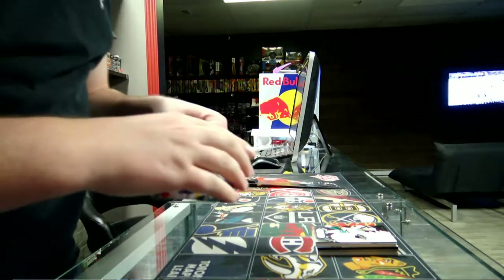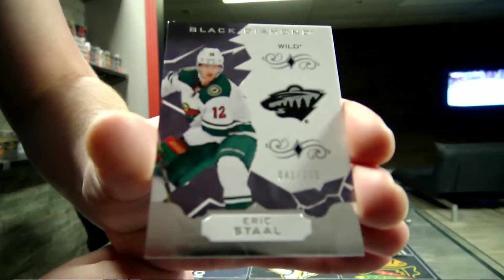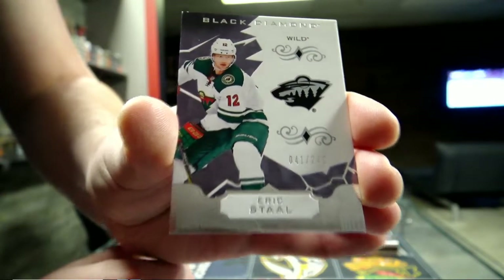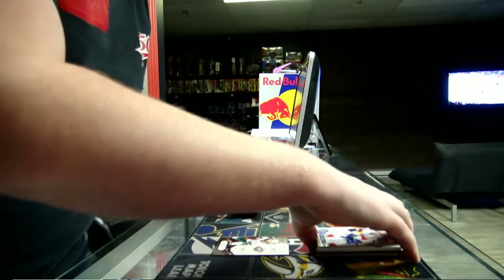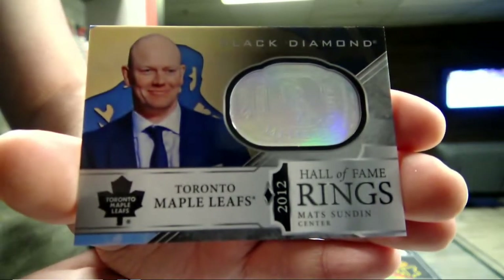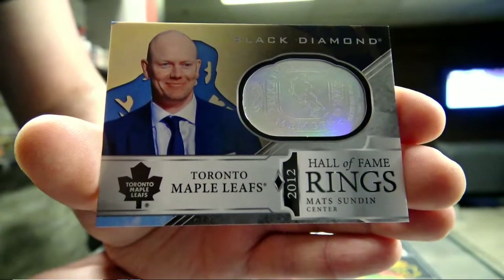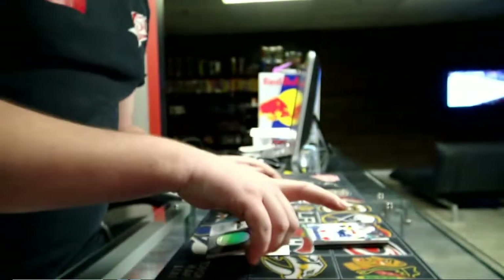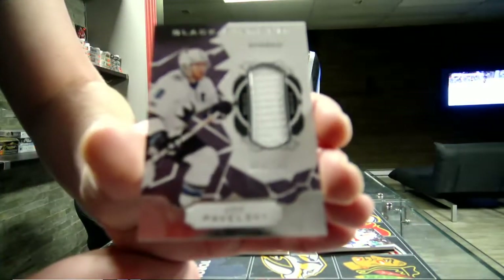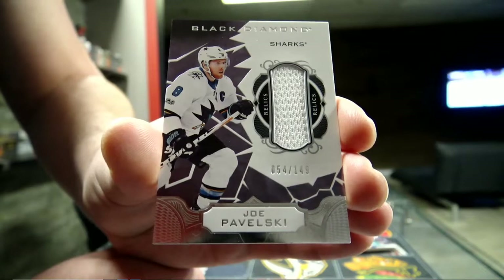Here we go - we start with a base, 249 for the Minnesota Wild, Eric Staal. Eric Staal base for Minnesota, 249. Next we get the Hall of Fame Rings, Toronto Maple Leafs - Mats Sundin. Sundin Hall of Fame Rings for the Leafs. Next we got a jersey out of 149 for the San Jose Sharks - Joe Pavelski. Pavelski, San Jose Sharks, 149.